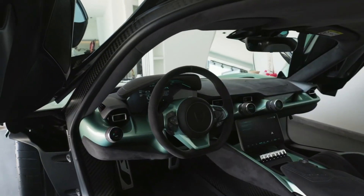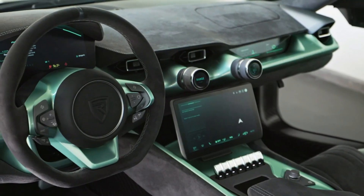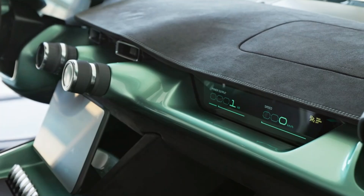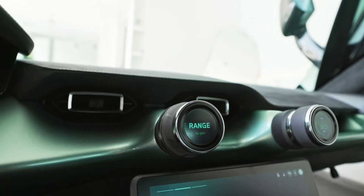Inside, the Nevera's cockpit is a harmonious blend of luxury and futuristic technology. Drivers are greeted with a fully digital instrument cluster, a large touchscreen infotainment system, and customizable displays that provide real-time data on every aspect of the car's performance.